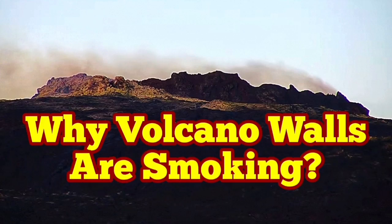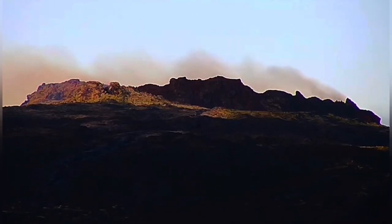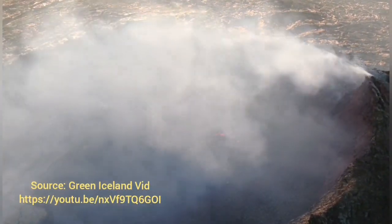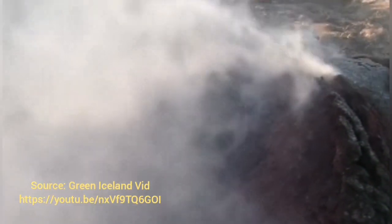Why is the Fagradalsfjall volcano's walls smoking? This is the strange phenomenon we are seeing here — smoke coming out of the walls of the volcano, not from within the crater. That's supported by the drone footage. This is the Green Iceland video, and you can see that the smoke is coming from cracks in the wall of the volcano.